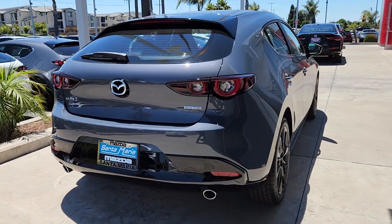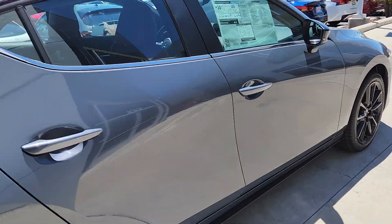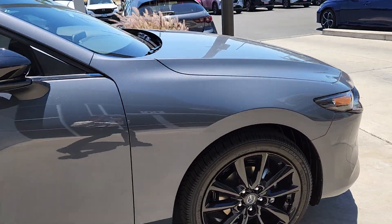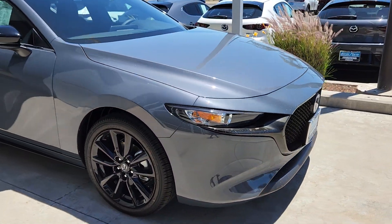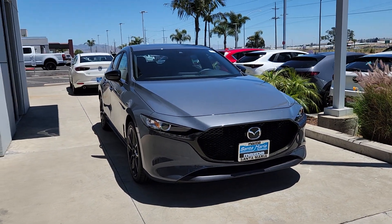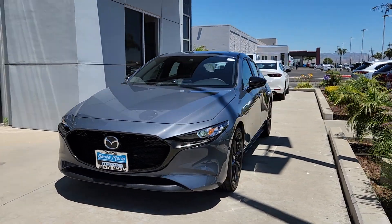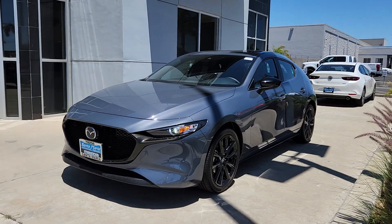I'm not sure what your availability is like — if you're available to stop in today, tomorrow, or this weekend, or if you're just starting your search and don't plan on stopping in until later in the month. That's okay. For now, I wanted to show it to you, let you know that it's here, introduce myself, and see what questions you might have for me.